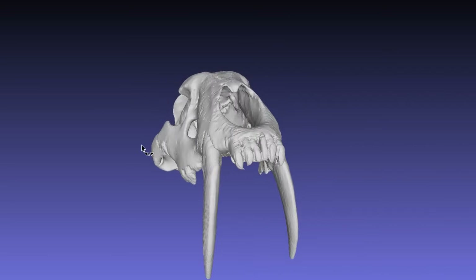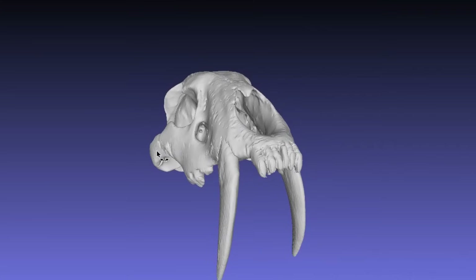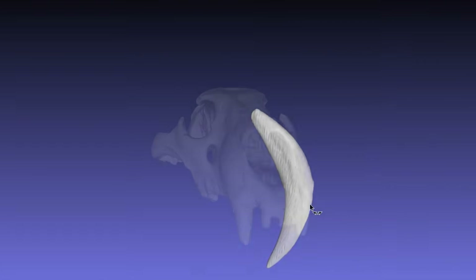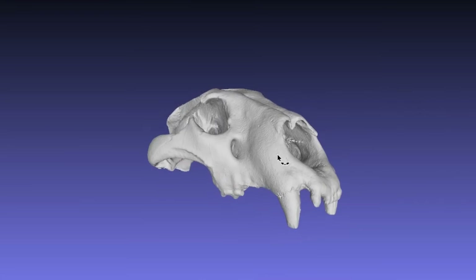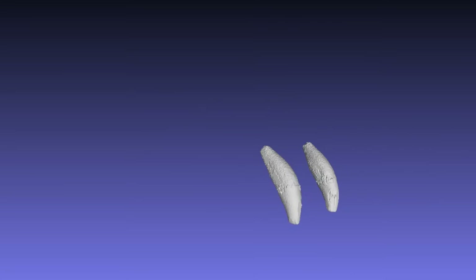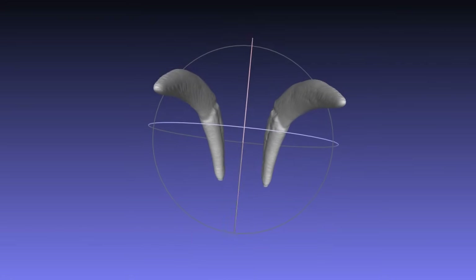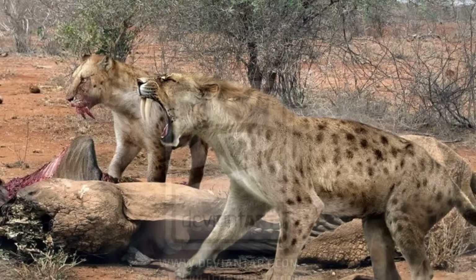So what the hell is going on here? Well, saber teeth like this aren't just longer than your average canine — they are a very different shape. As you can see in this Smilodon canine here, it has a flattened cross section as opposed to the conical canine tooth of a lion. This means it theoretically should encounter less resistance as it's driven into the prey animal. You can also see that the leading edge is much sharper than the outside edge, meaning it would encounter far less resistance as it's pulled back through the flesh. So the longer, flatter, and sharper the tooth, the more destructive it will be.